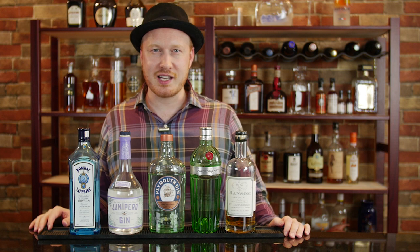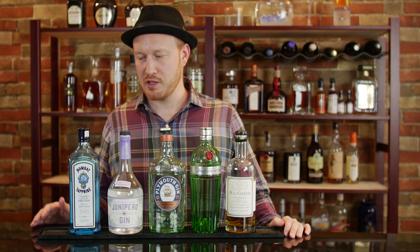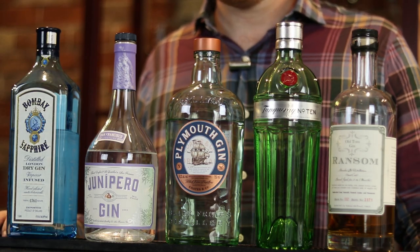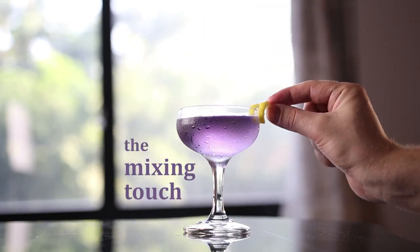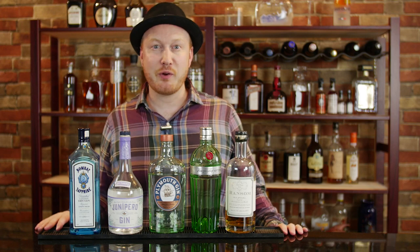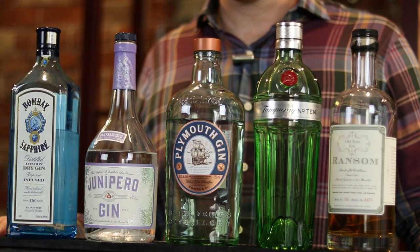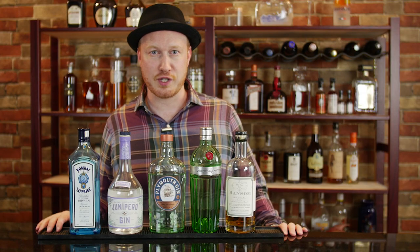But today I'm actually going to be doing something a little bit different. I'm not going to be mixing up a cocktail. Instead, I'm going to be walking you through this gorgeous gin collection. I've laid out here in front of you a very diverse selection of gins, each one having its own unique characteristics and bringing something special to the table.